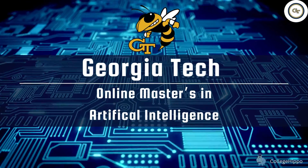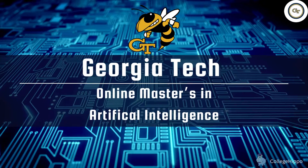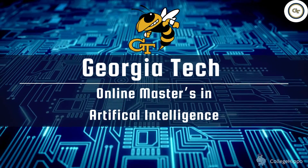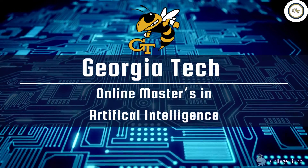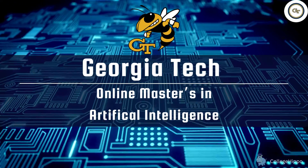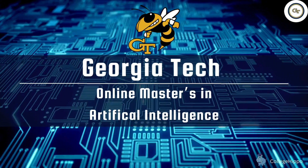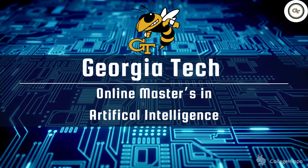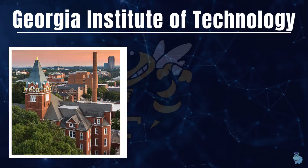Hey folks, this is Georgia Tech's online Master's in Artificial Intelligence. We're going to talk about the details of this program — how much it's going to cost, what the admission requirements are, and dive a little bit into what you're going to study there in terms of subjects.